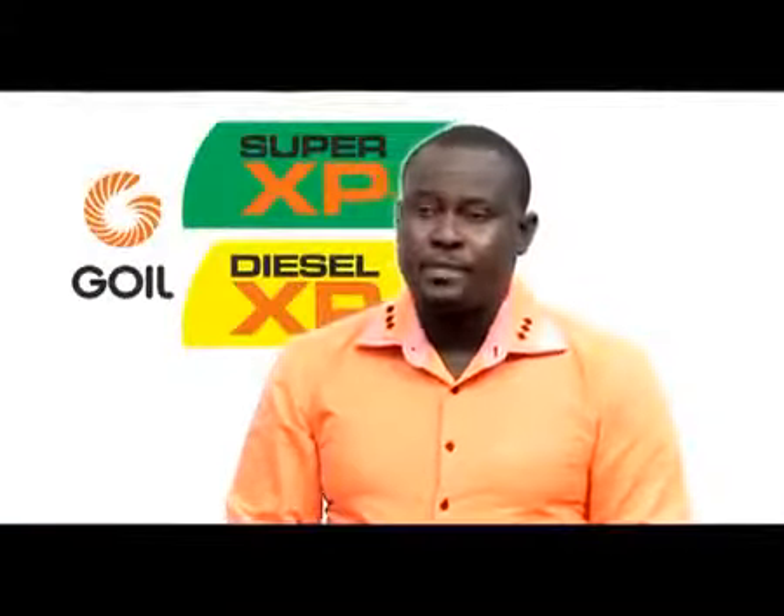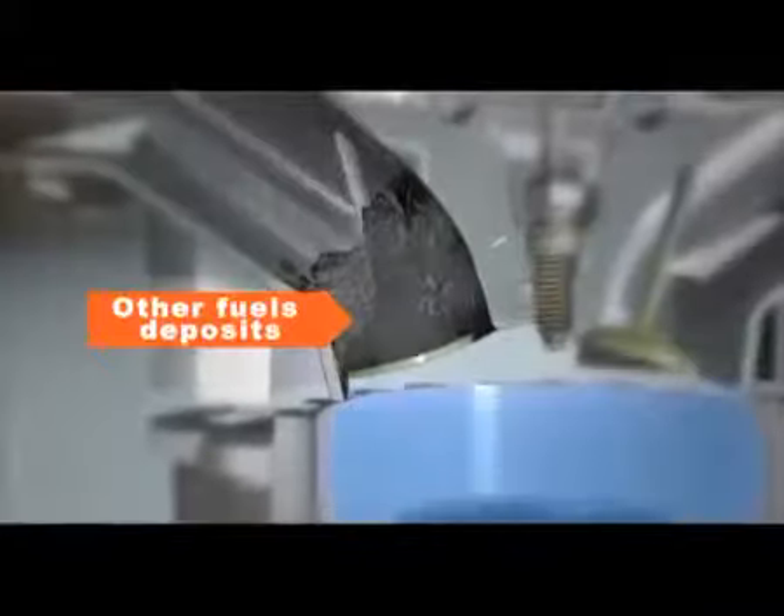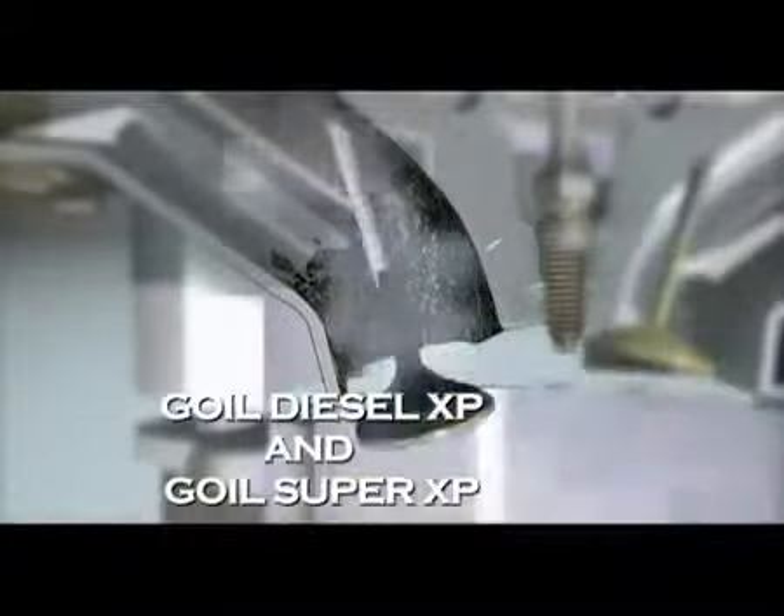Other fuels on the market, when used, can generate fuel deposits which can easily build up on the intake valve. With significant build-up, deposits can actually absorb fuel and prevent the engine from getting the fuel it needs to run efficiently. But with Gulf Super and Diesel XP, it removes and prevents deposits and keeps injectors operating like new.